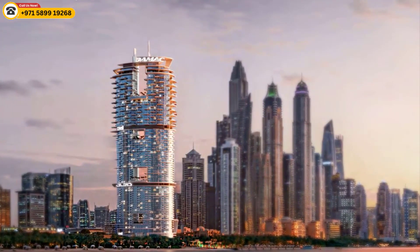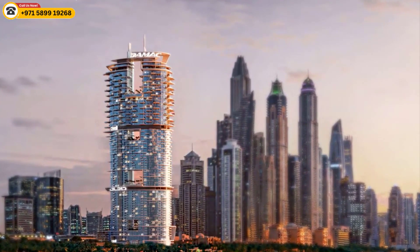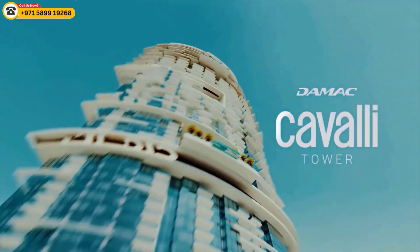If you are looking for a luxurious and exclusive home in Dubai, the Cavalli Tower is the perfect choice for you. Contact us today to learn more about this amazing development.